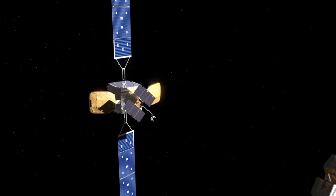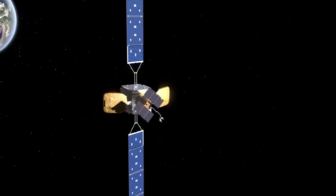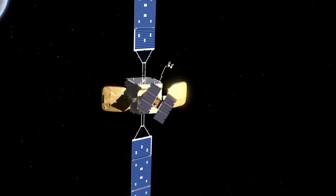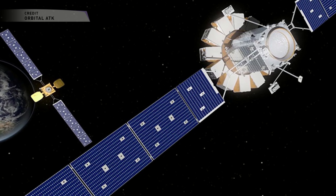One new technology that would be needed for this would be the robotic arm. Orbital ATK is considering options from NASA and from Europe, although I'm not sure why not Canada — they seem to be the experts at robotic arms. They have yet to make a decision on the specific technology.